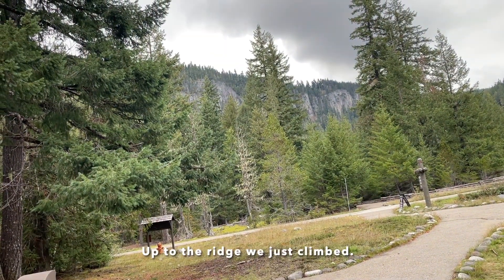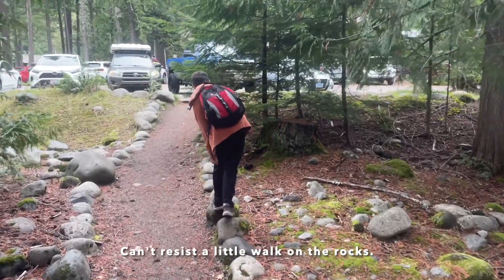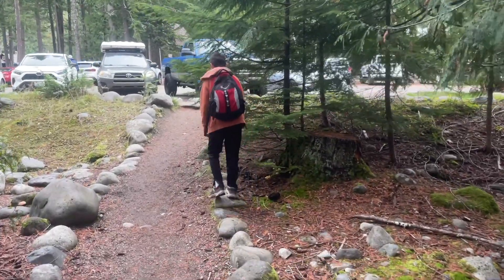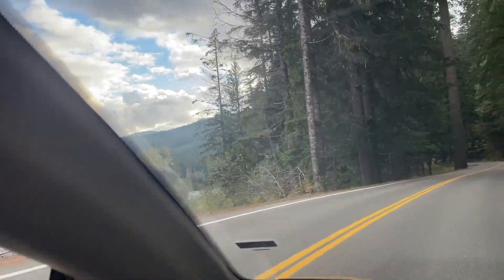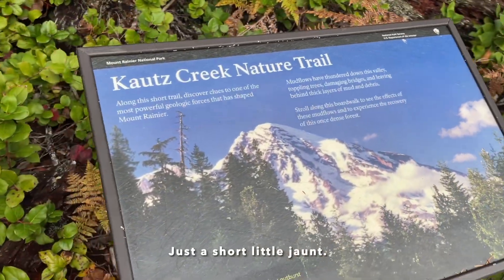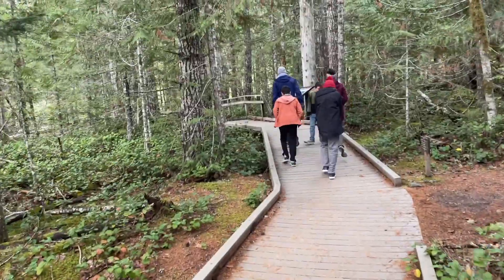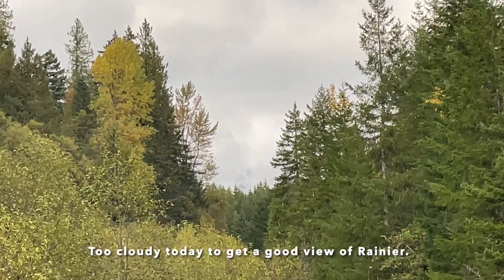Up to the ridge we just climbed. Can't resist a little walk on the rocks — just a short little jaunt. It's too cloudy today to get a good view of Rainier.